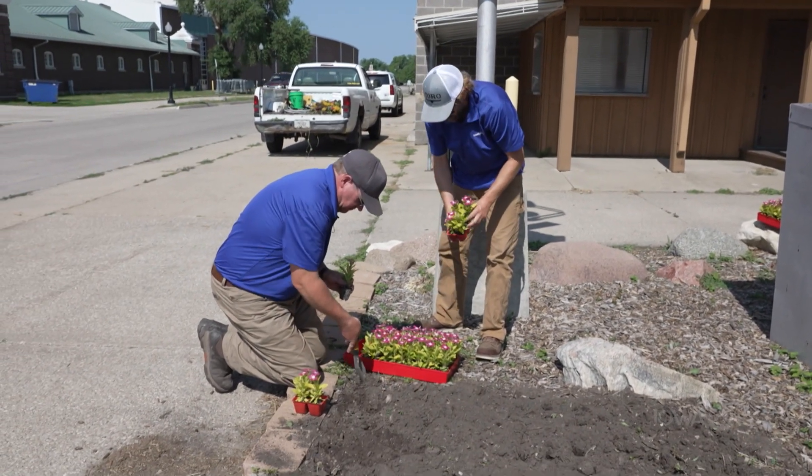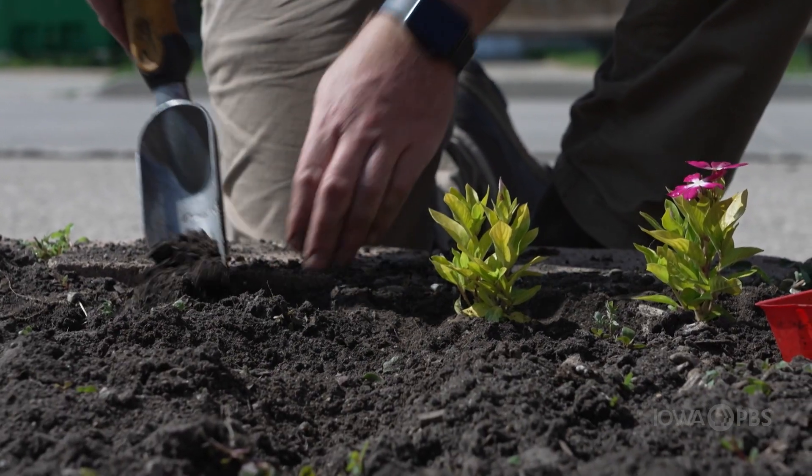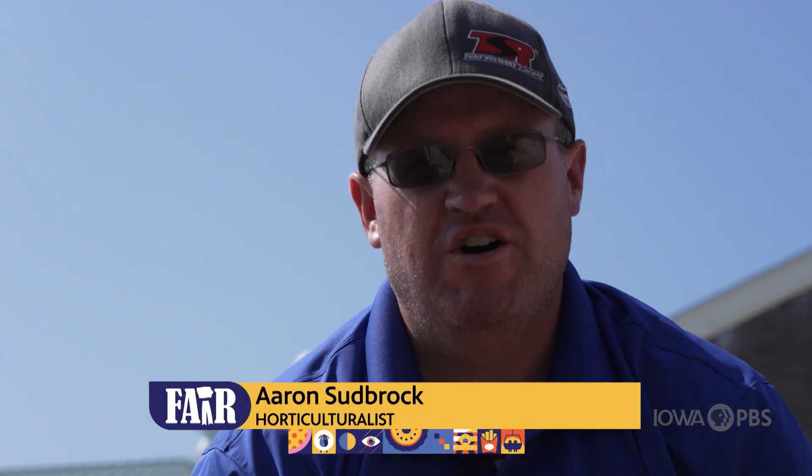There's nothing more fun than having your hand in the dirt, getting dirty, watching something — planting it when it's young, and then watering it, fertilizing it, and watching it grow.